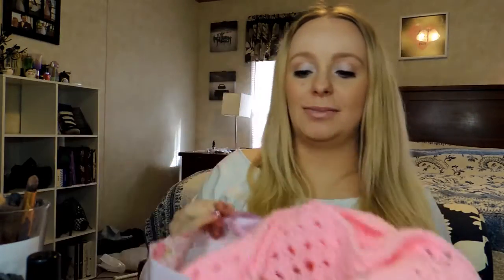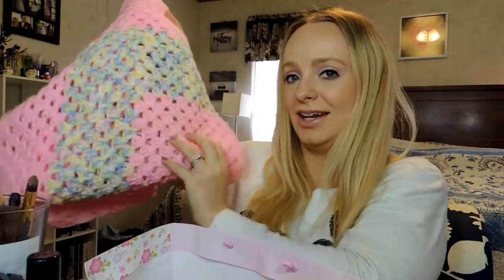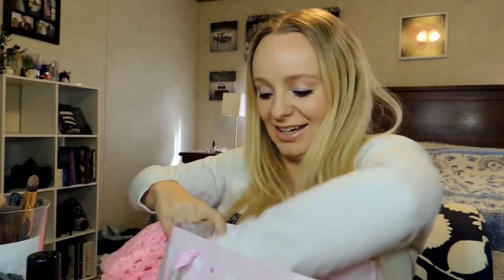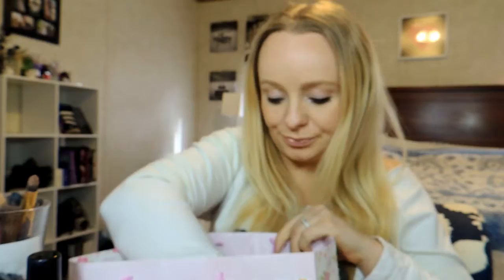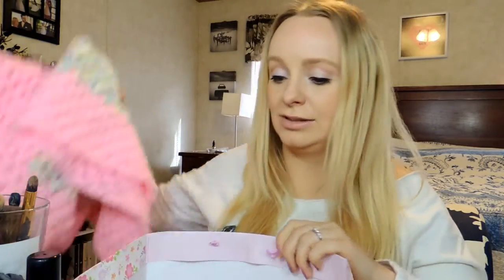One of my coworkers made Kiera this crocheted blanket — I'll show you a clip so you can see it better. And she made her these adorable booties, which I just die over because they're incredibly cute. Because they're crochet, she can wear them a little bit longer since they'll stretch out. She also gave me three burp cloths, which will definitely come in handy for those little accidents.